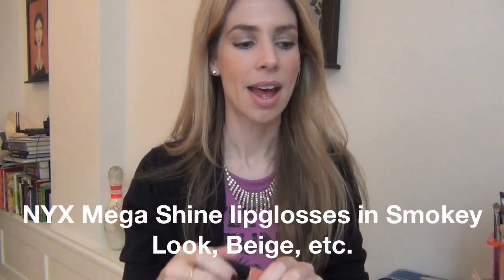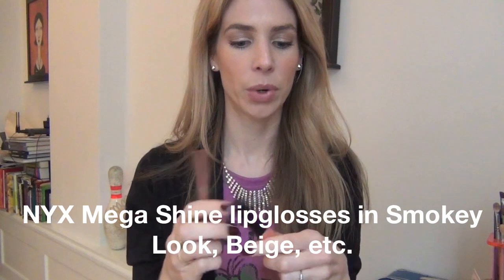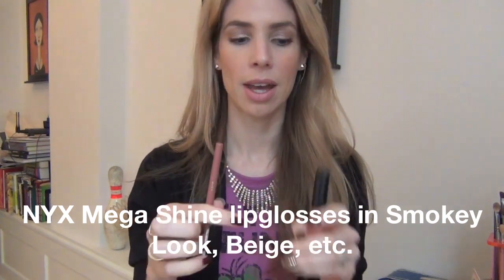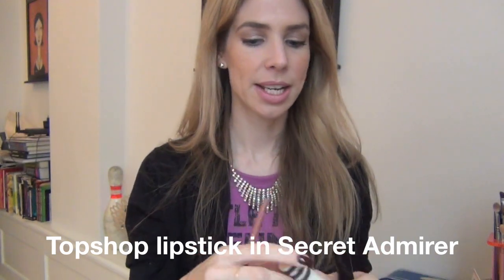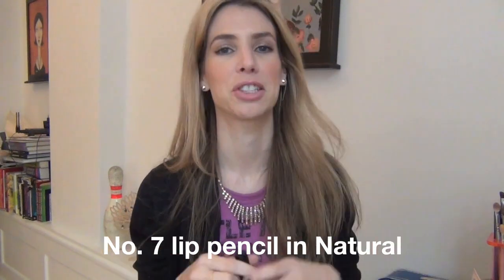I've been using my NYX Mega Shine Lip Glosses quite a bit this fall and I love them. I'm wearing one today — I think this is Smokey Book. Even though I'm using a cooler, pinker lipstick — this is the color Secret Admirer by Topshop — I think it works okay over the shade. I'm using my Number Seven lip pencil, getting back into lip pencils. These days I'm doing a lot more of just filling in my lips with a lip liner all over and then putting NYX Mega Shine on top. The effect is pretty good.